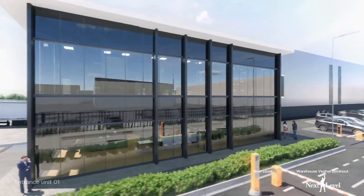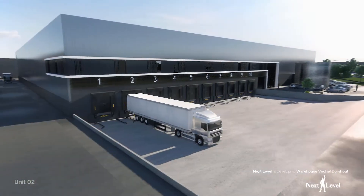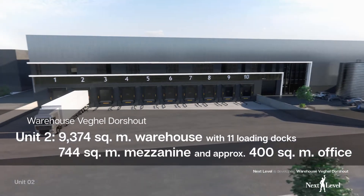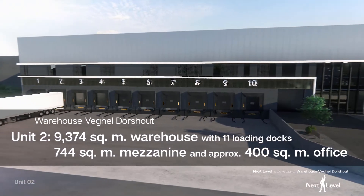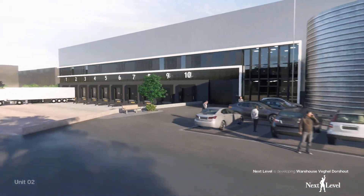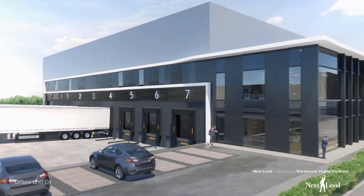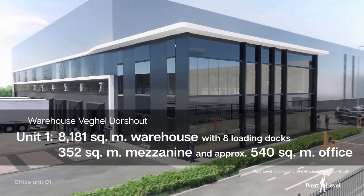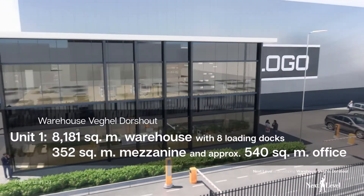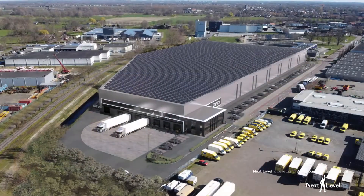The warehouse is divided in two units. Unit 2 totalling 9,374 square metre warehouse, 744 square metre mezzanine, approximately 400 square metre office space. Unit 1 totalling 8,181 square metre warehouse, 352 square metre mezzanine, approximately 540 square metre office space. The roof can be fitted with solar panels.